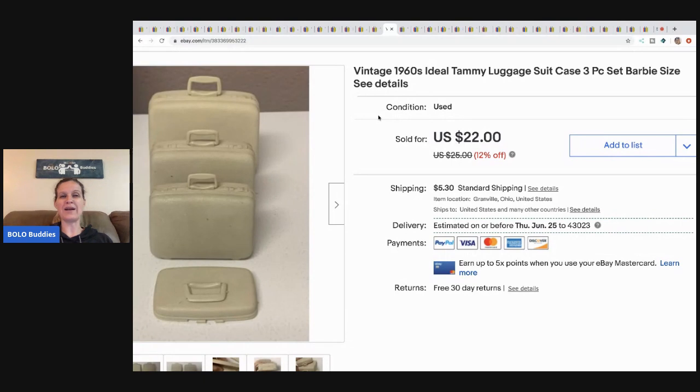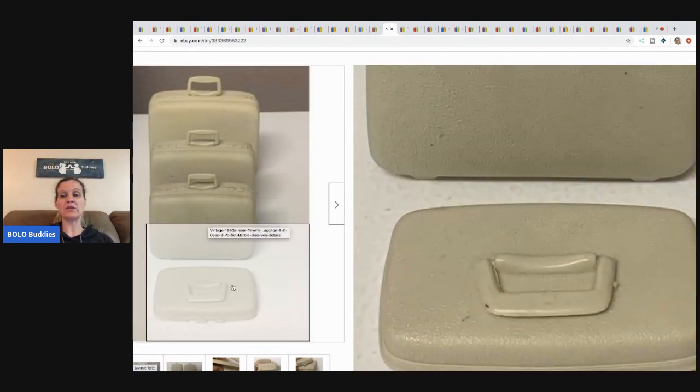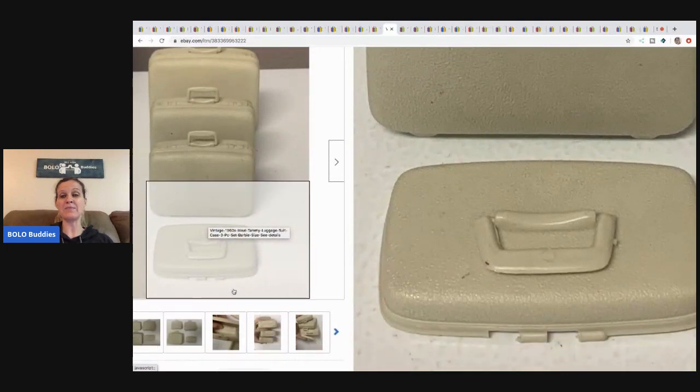The next item is this luggage. I picked this up in a bulk buy of Barbie items and I sold it for twenty dollars, buyer paid shipping. This is luggage from the Tammy Ideal from the 1960s. I wish I would have had the bottom of the suitcase, but I went ahead and included what I had in case somebody had the bottom and needed the top.